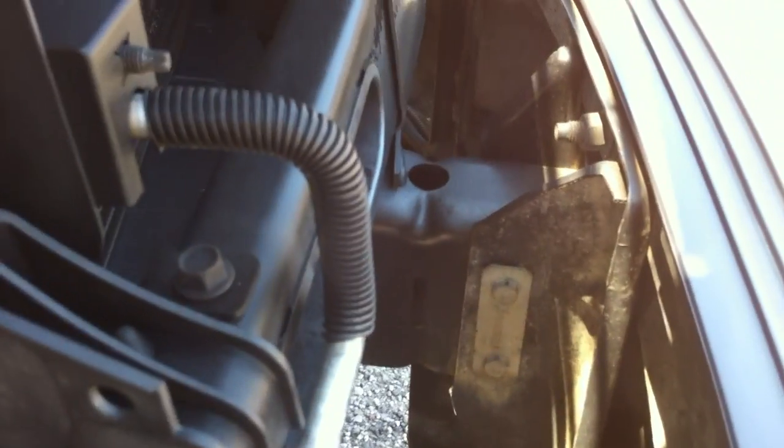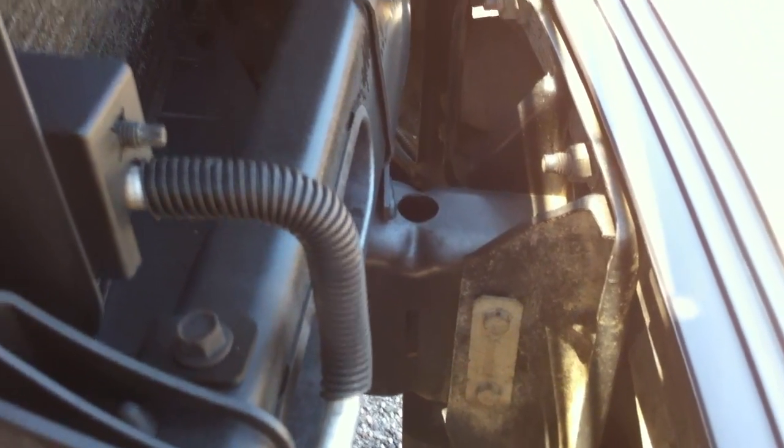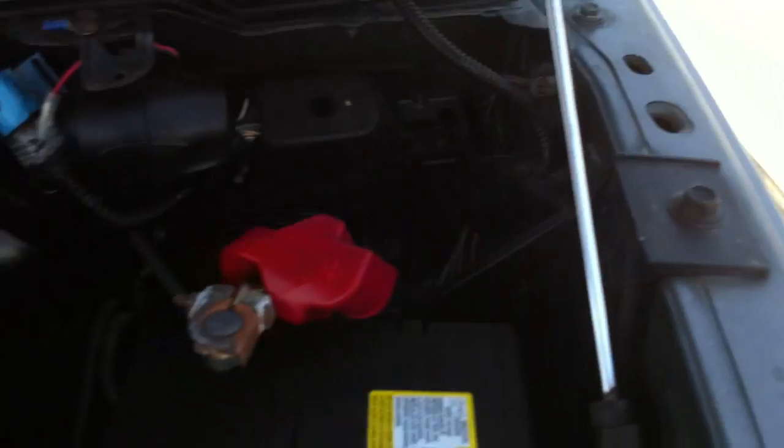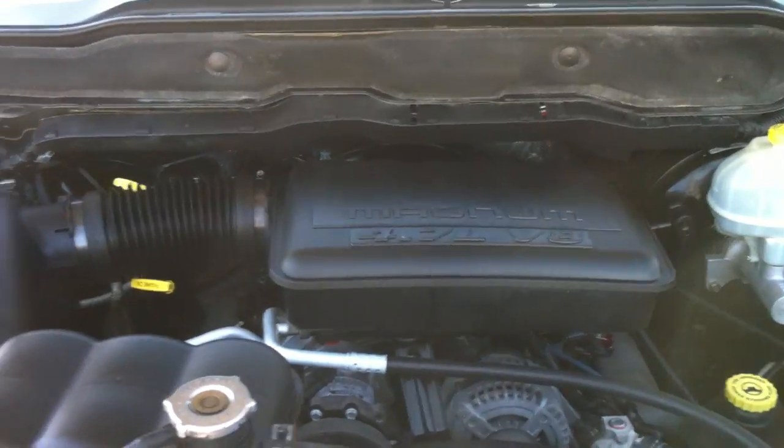There's your bumper ends that look great. I show you this just so you know that there's no collision action here. This core support hasn't been off the car — you can't see any paint off the bolts holding it in. And there's your Dodge stamp on that fender. We put a new battery in it. That's the original hood — there's a sticker on the hood — so nothing up front has been changed.